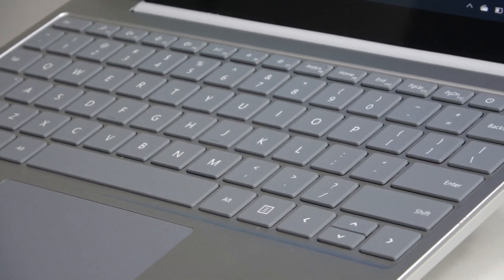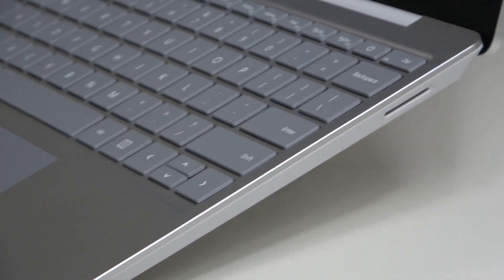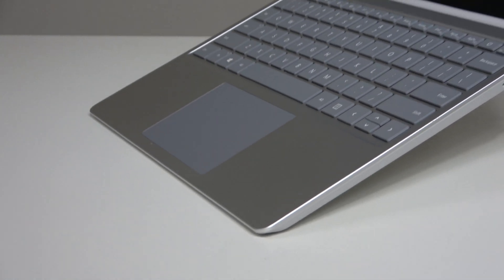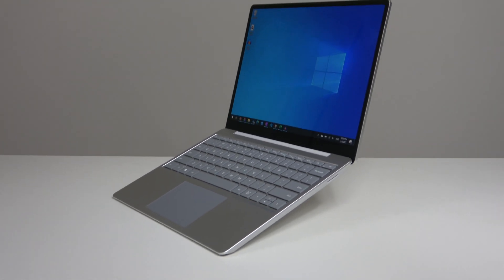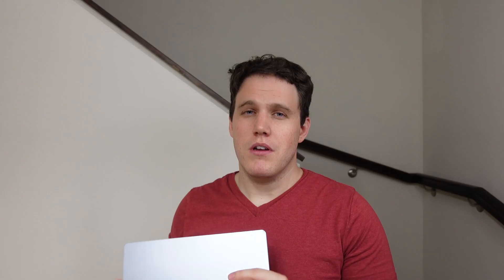If you haven't caught my review of the Surface Laptop Go, you should check it out. But in case you don't want to right now, the Surface Laptop Go is an absolutely incredible device with just how amazing the form factor is. Yes, it has a plastic bottom cover, but otherwise the design is very, very premium and incredibly impressive — quite comparable to the Surface Laptop 3 or Laptop 4, despite being at a significantly lower price point.